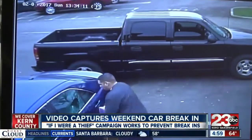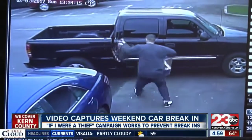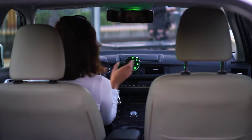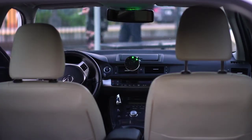Modern thieves quickly smash windows with a stinger tool, reach inside and grab valuables. We engineered Owl to work without altering or rewiring your vehicle in any way. You can use your existing magnetic mount to quickly snap the device onto your dashboard or windshield before leaving your car.